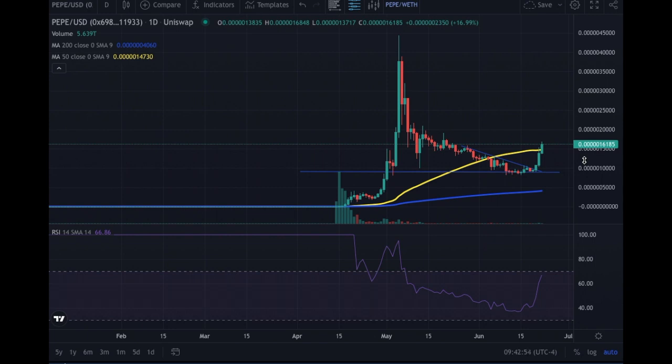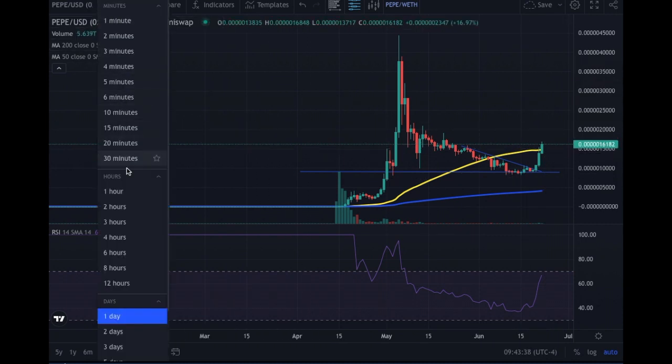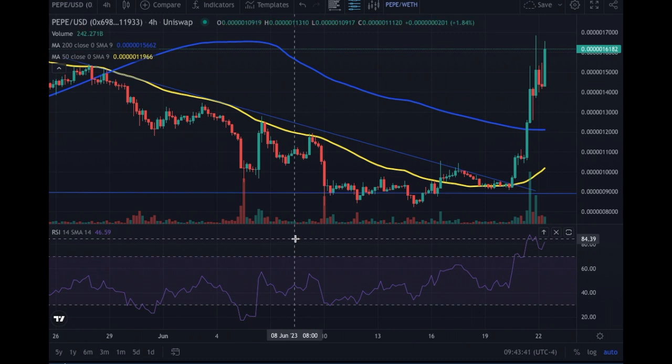We have the MA50 in yellow and the MA200 in blue. The MA200 is moving up positive. The MA50 is turning flat but will turn up due to the recent price movement. We are just above the MA50 — if we move away from it we're going to 20,000. If we correct and get below the MA50, it will become our short-term resistance. For now it has been blown over and we are above it.